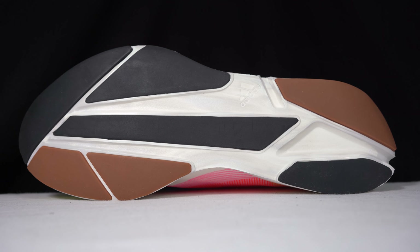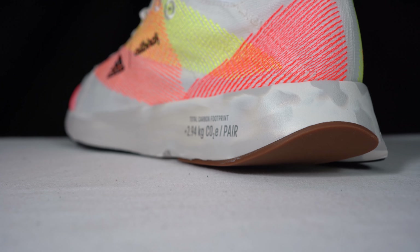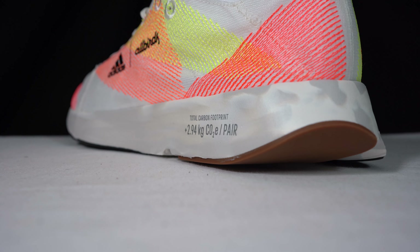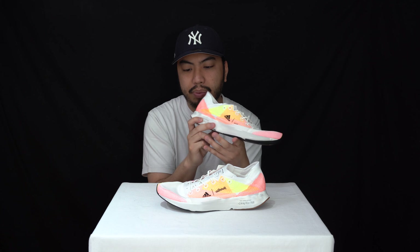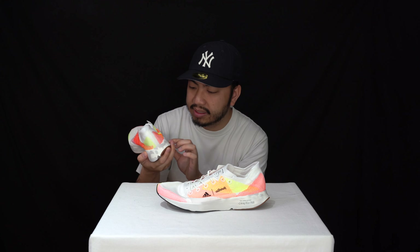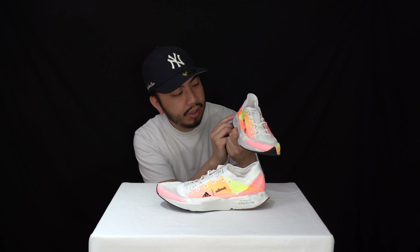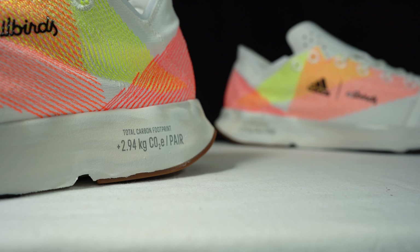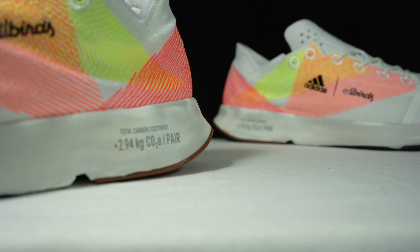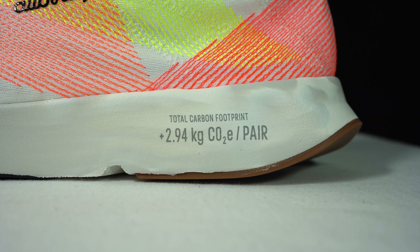This midsole foam is a bio-foam midsole — at least 17% of it is plant-based. Allbirds use sugar cane to produce their midsole and that's what they've incorporated here. You can see right on the sneaker itself — hence the name 2.94 — it labels the carbon footprint: 2.94 kilograms CO2e, which is the carbon emissions per pair.